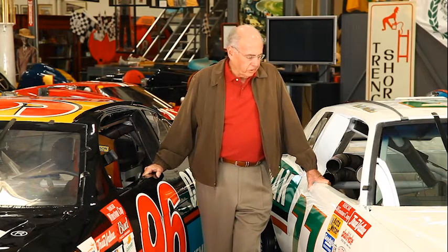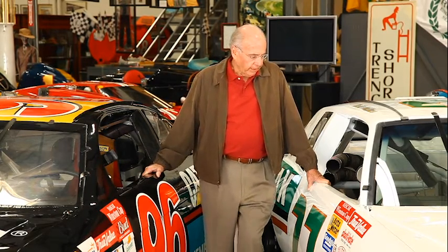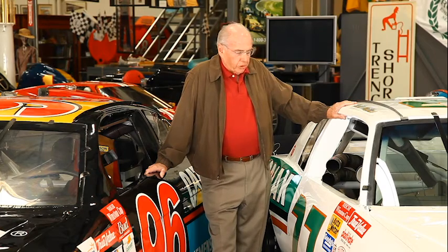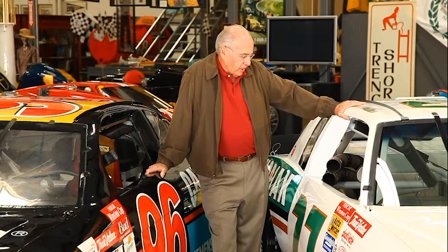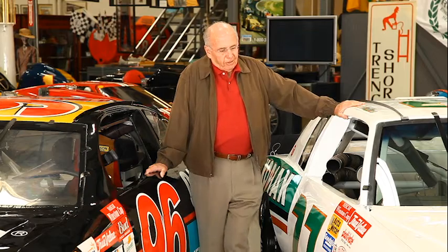He drove it in 1986 and then won a race at Watkins Glen in 1987, and also at Riverside International Speedway on the road courses. He turned around the following year and won another race at Riverside International Raceway, and won the Winston All-Star race at Charlotte Speedway as well. I'm thrilled to have it because of the history and Rusty Wallace — one of the better stock car drivers in his day. I can't wait to take it out and run it on the track.